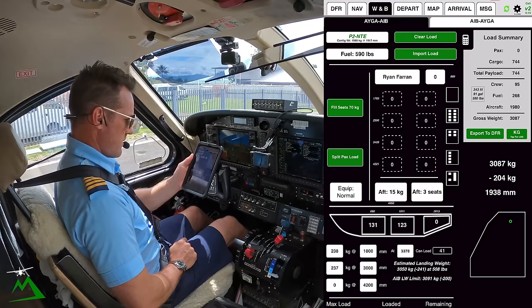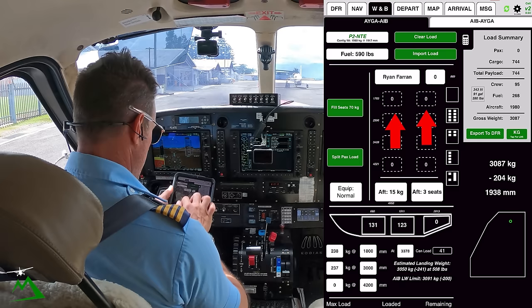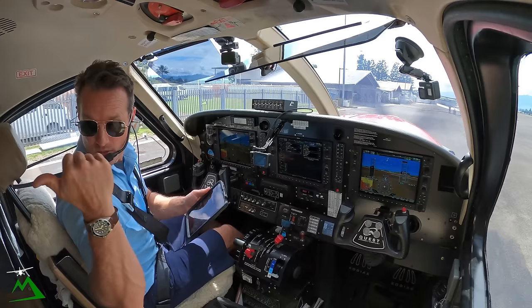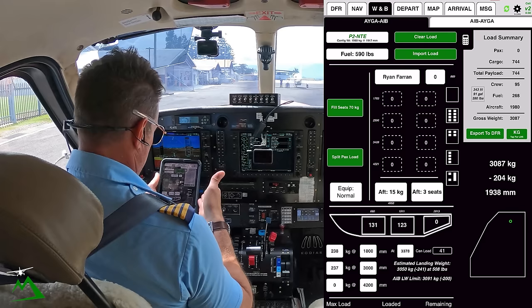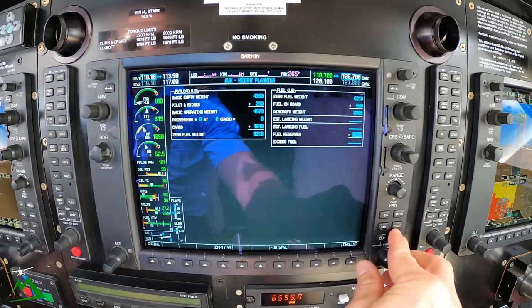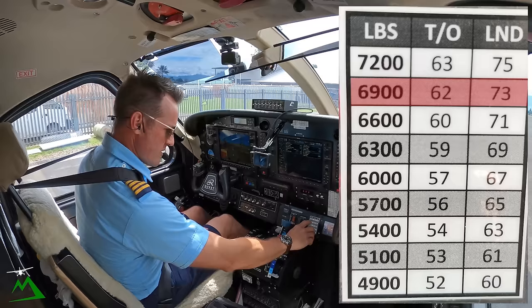Here is my weight and balance. I've got 590 pounds of fuel, a little bit more than I need but not much more. I have no seats on board. My two pods underneath are full at 131 and 123, and then the rest — about 450 kg — is a couple drums of fuel, some batteries and other stuff in the back. We're good to go. I've also got three seats on board way in the back, so I think I'm picking up four people out of there. 6,800 pounds total — 61 for rotate, 72 for landing.